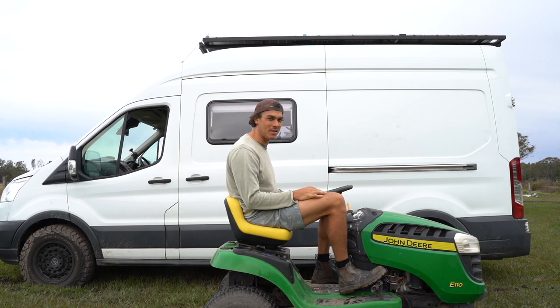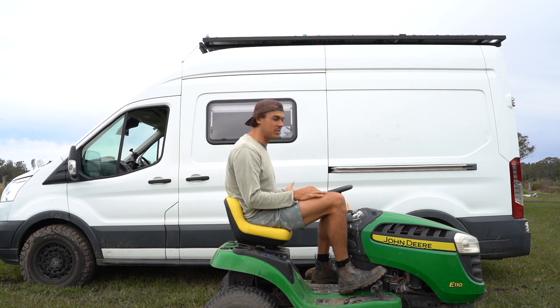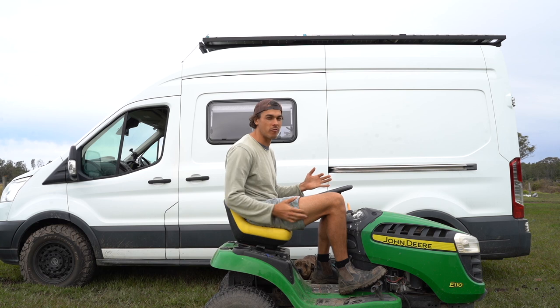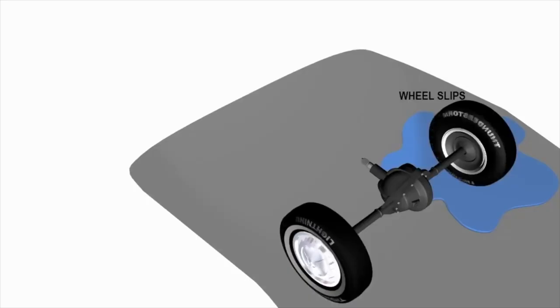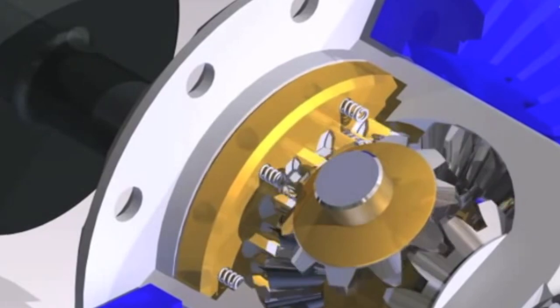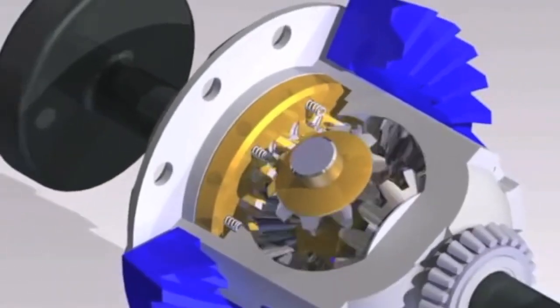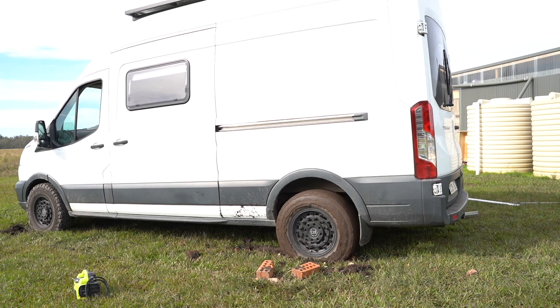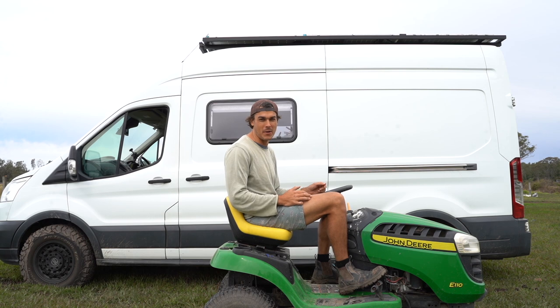What pisses me off the most isn't the weight — it's that the rear differential is an open diff. It doesn't have a diff locker and it's obviously not four-wheel drive, so we can get stuck in situations. Australia is a very big country with a lot of off-road. In an open differential, if one wheel loses traction, all the power goes to that one wheel. I'm looking into getting an air locker for the rear diff — it uses compressed air to mechanically lock the axles so both wheels spin at the same speed regardless of traction loss. That would give me twice as much traction. That's my pain point.